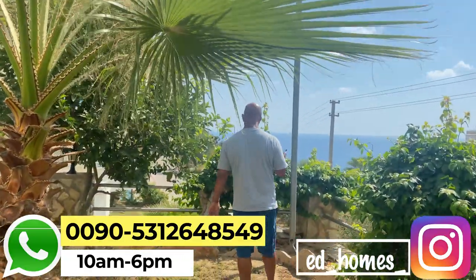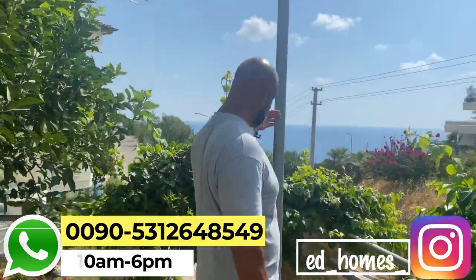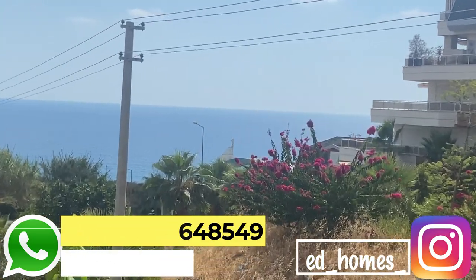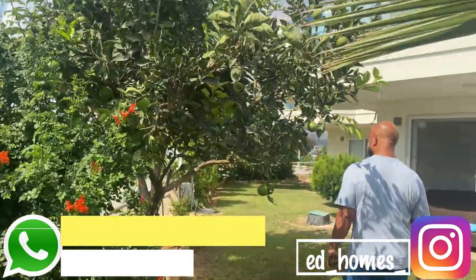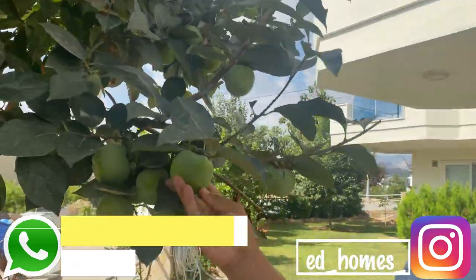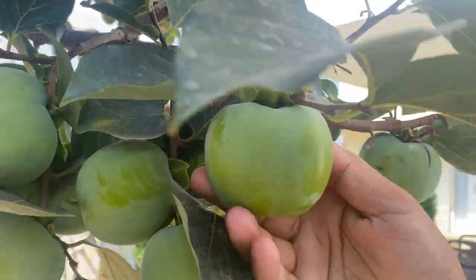Ihr seht meinen Rücken – mein Rücken ist bestimmt nicht schön. Gesundheit. Die Dame hat euch ja gezeigt, es ist ein Kaki-Baum im Garten. Also ich muss sagen, ich bin jetzt neidisch, ich hätte auch gerne einen Kaki-Baum. Schau mal, wie schön das aussieht, wie reif die sind.